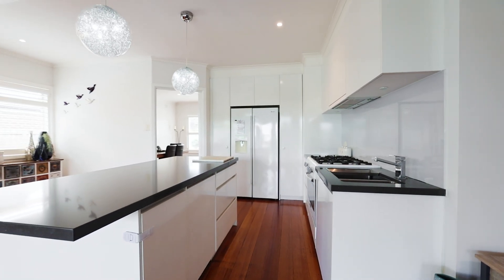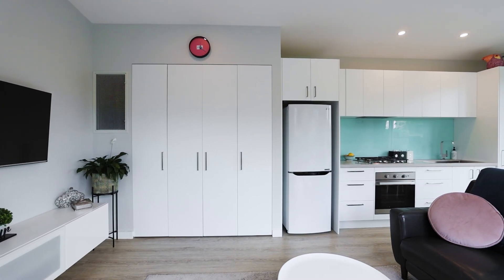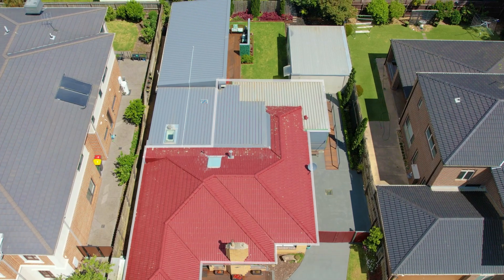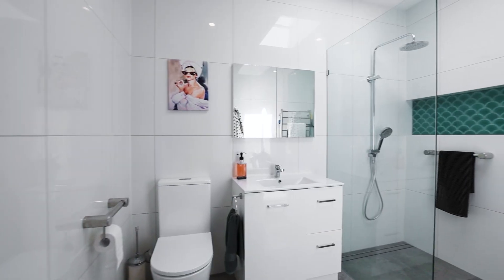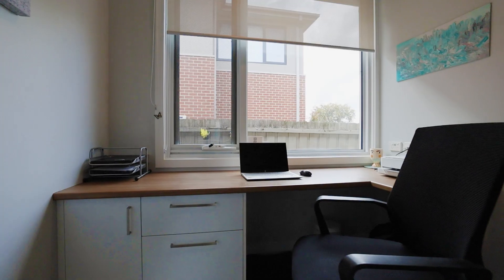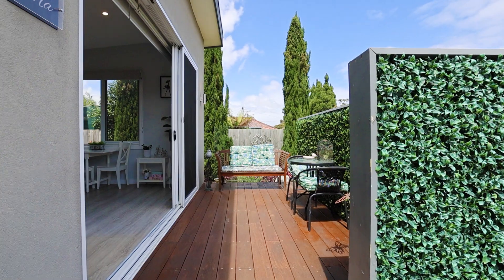We've arrived at the second section of this fantastic property, which is this fully self-contained residence, only about six years old. It's attached but completely separate at the same time, and offers a very large bedroom with walk-in robe and stunning ensuite, a large office with built-in desk, an open plan kitchen, meals and living area, and euro laundry that flows out seamlessly to a stunning and private decking.